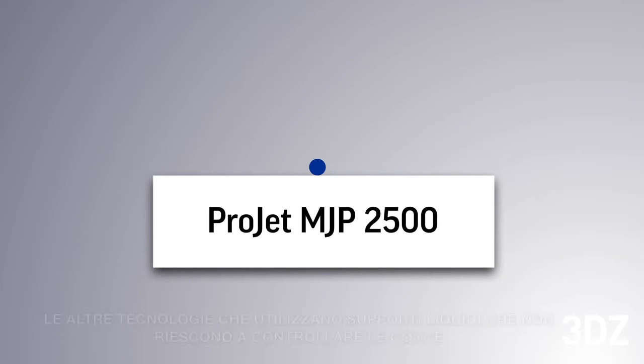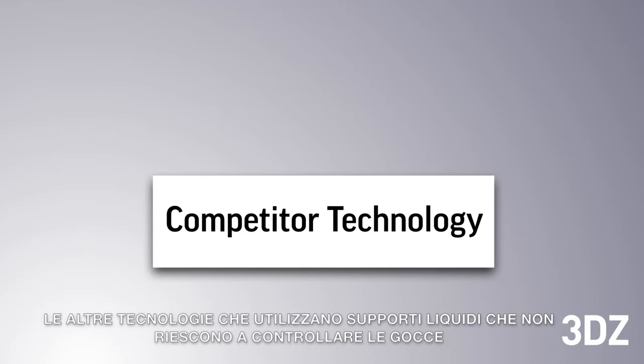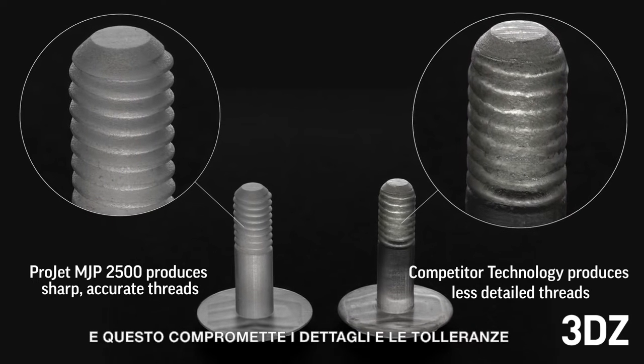Other technologies that utilize all non-phase-change liquid materials struggle with droplet control before UV curing is complete, which can compromise feature details and part accuracy.